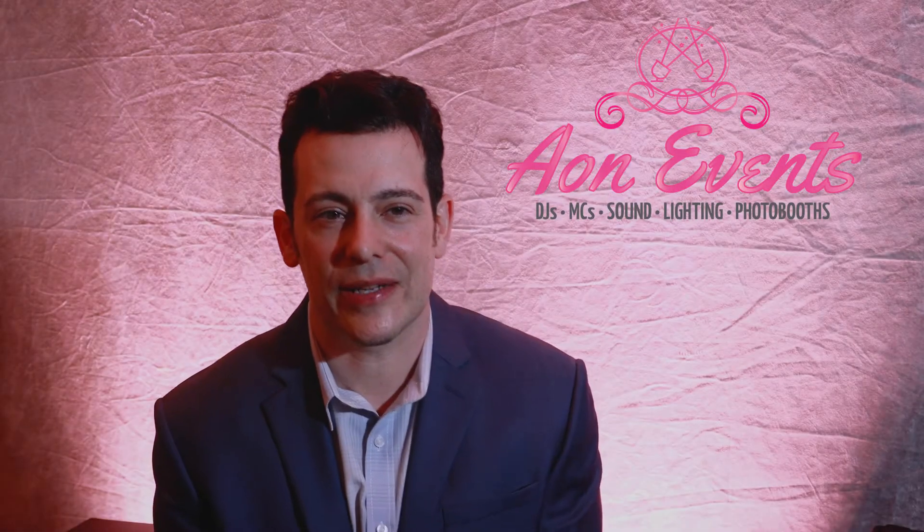Hi there, this is Danny Aon from Aon Events. We are a popular mobile DJ and events business here in San Diego. What we do is we provide the best and professional DJs and MCs for your next wedding or private event. We are also a full service sound and lighting business, as well as providing premium opener photo booths as well.